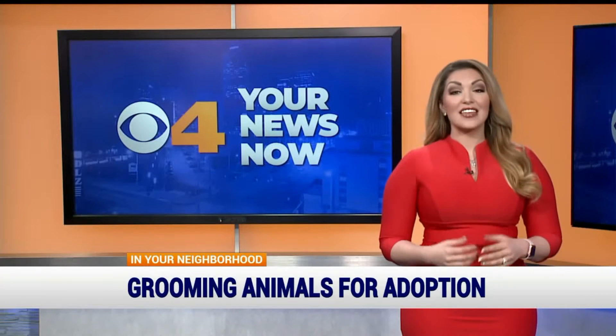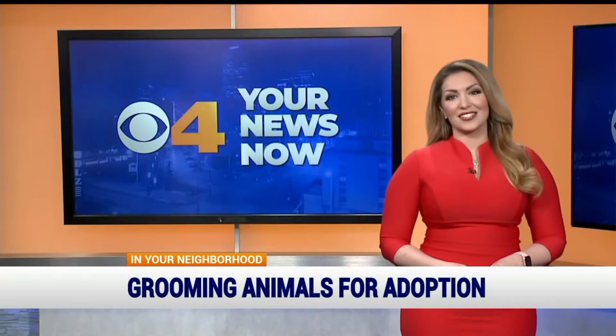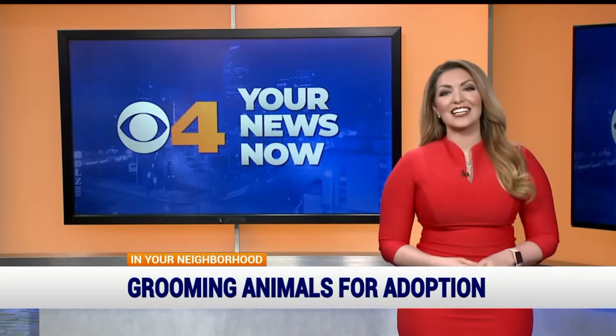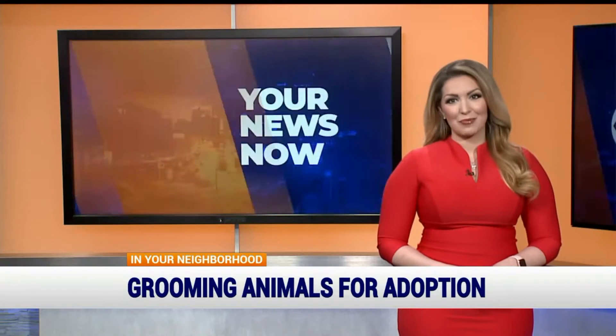A friend asked Platinum Paws if they would be interested in grooming a shelter dog to help increase their chances of getting adopted. They leapt at the chance, and today we're headed to West Carmel for a very special transformation.